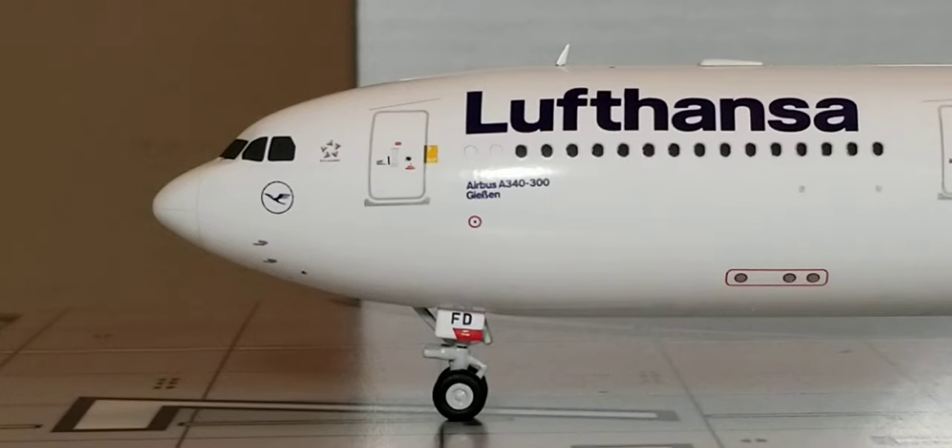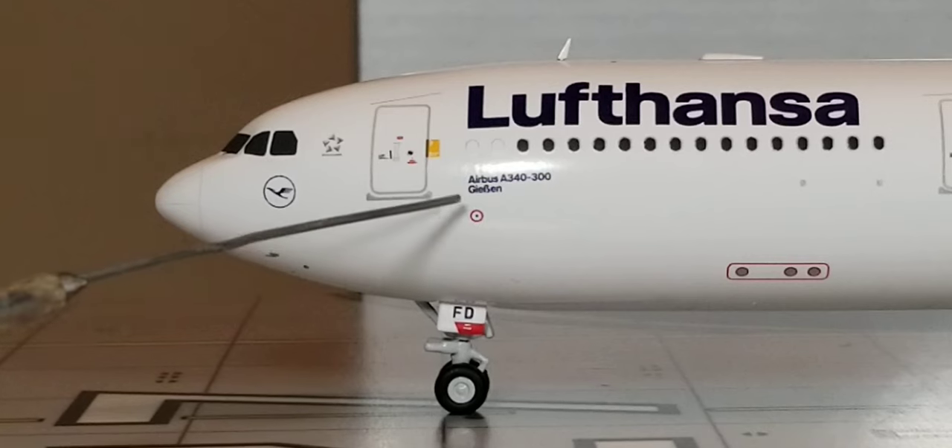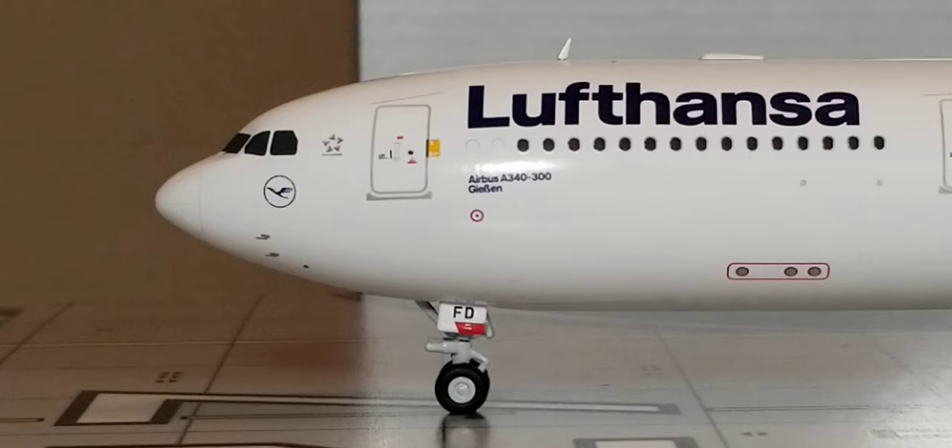Below the Airbus A340-300 decal is the aircraft's name: Giessen. This particular aircraft is named after the historic ancient city of Giessen, which was founded in 1152 but wasn't officially referred to as Giessen until 1197. This city is also home to the University of Giessen and is located approximately 31 miles north of Frankfurt, Germany.